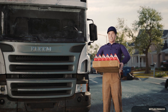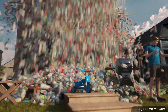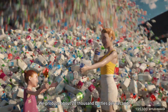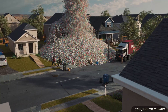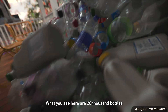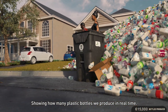Let's see it. Wow! We produce about 20,000 bottles per second. That's 1 million bottles after just one minute. What you see here are 20,000 bottles being added to the pile every second, showing how many plastic bottles we produce in real time.